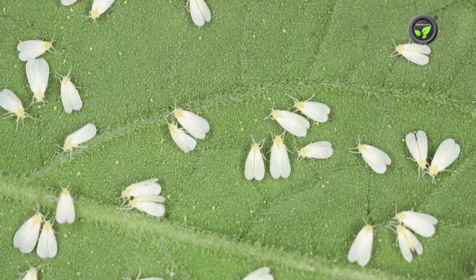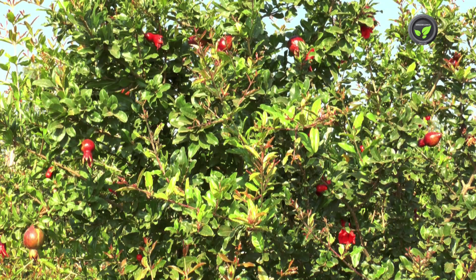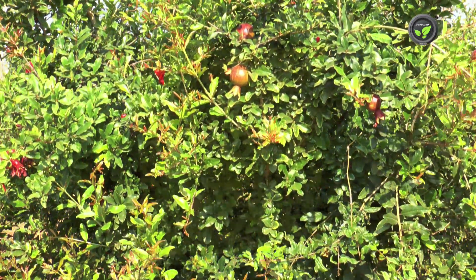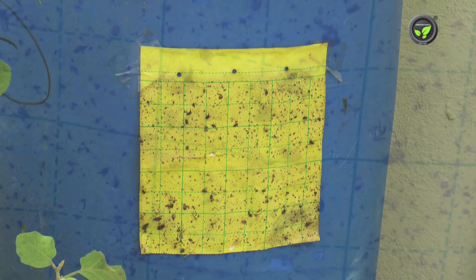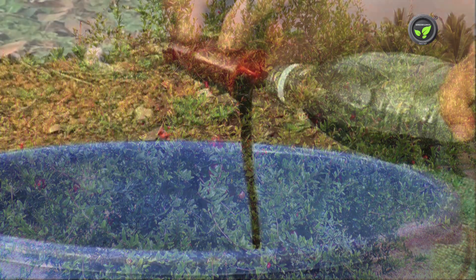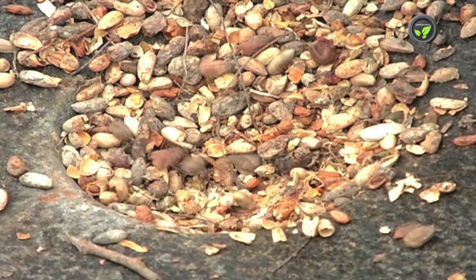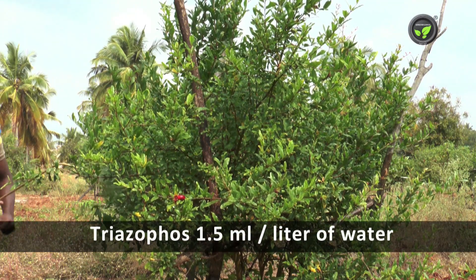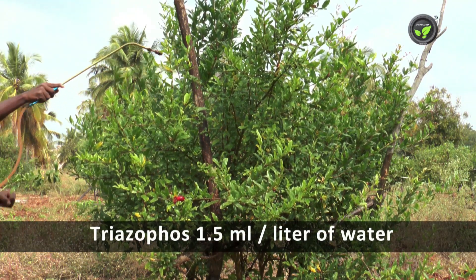Whiteflies suck sap from leaves leading to yellowing, curling and wilting of the leaves. Keeping yellow sticky trap is effective. If the infestation is severe, spray 3% neem oil or 5% neem seed extract. 1.5ml Trisophos in 1 litre of water may also be sprayed.